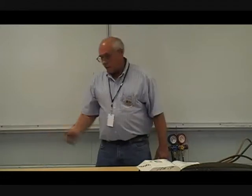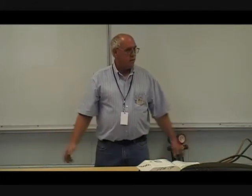Who has to have the recovery unit? The company. Does it have to be one on every service truck? No. It's nice to have it on every service truck instead of having to run back to the shop and get it, but only one recovery unit is required for the company.